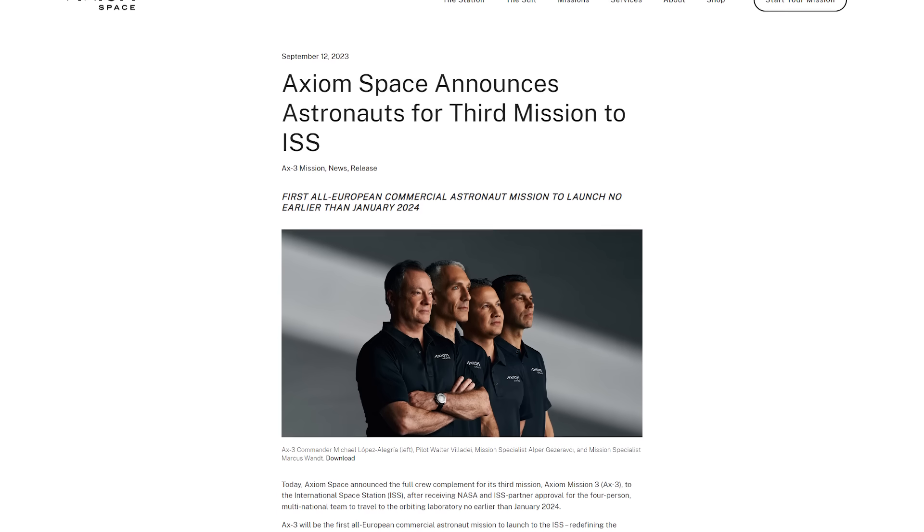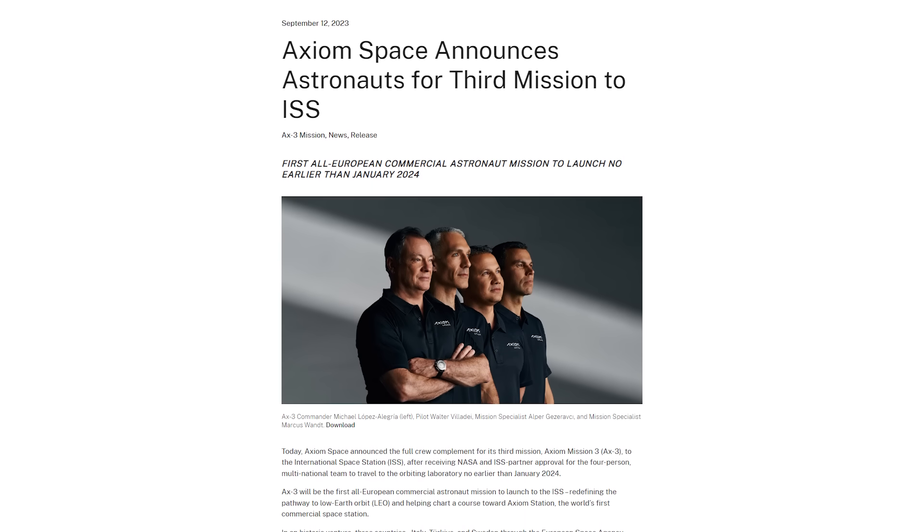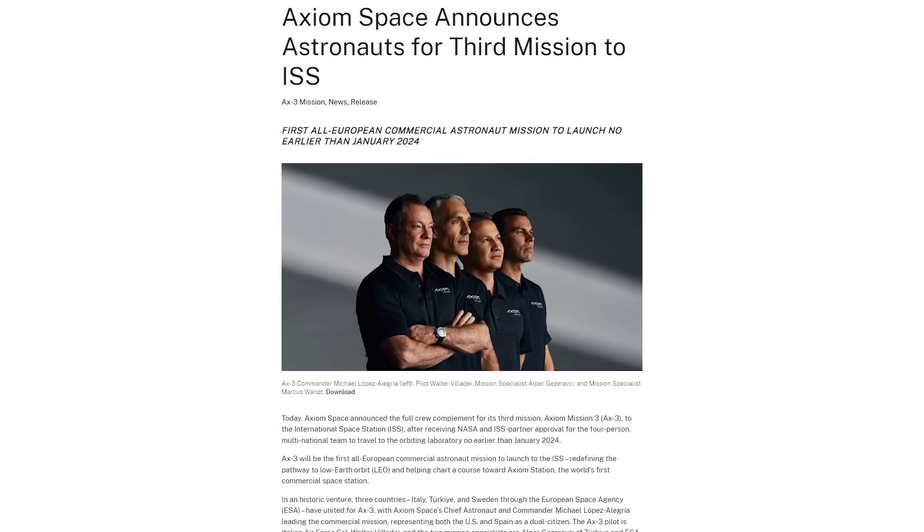This week we had quite a bit of news about the European spaceflight sector. One bit was the confirmation of the crew of the Axiom-3 mission, set to take place in January of next year. This mission will be the first all-European crew, featuring Commander Michael Lopez-Alegria, who was born in Spain, Pilot Walter Viaday from Italy, Mission Specialist Alper Gezerovja from Turkey, and Marcus Vaunt from Sweden.